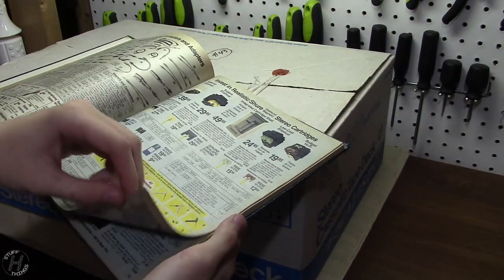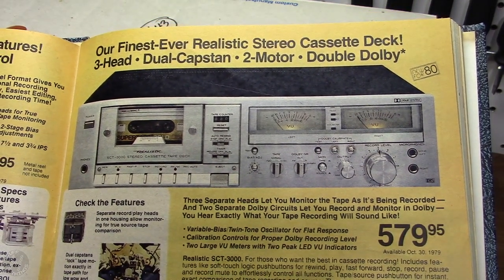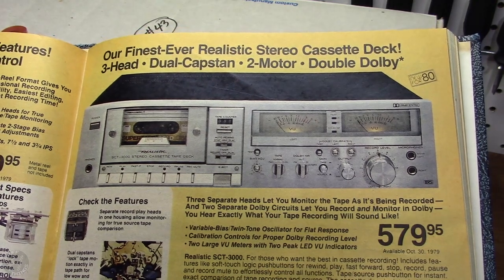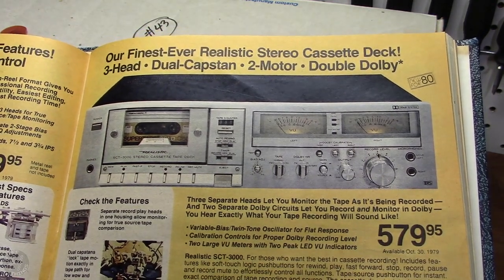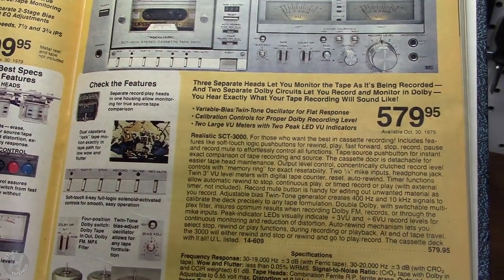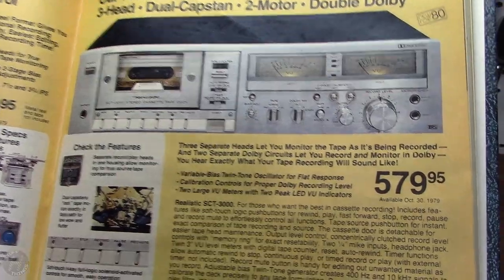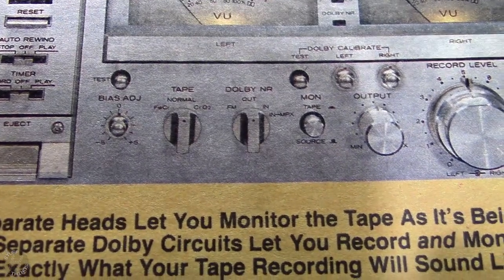Flipping to the cassette deck section, here's their front cover cassette deck — the highest end one at the time, the SCT3000. It retailed for $600. You can go ahead and read the specifications here if you pause the video. But this was their highest end deck for one year, the only drawback being there was no selection for metal tapes.